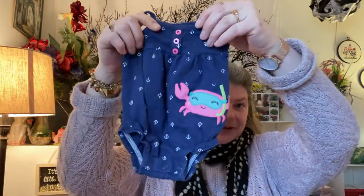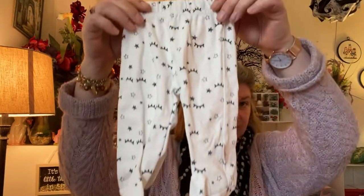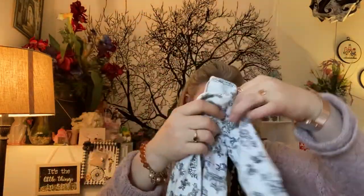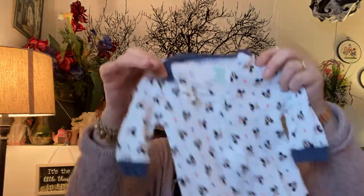I got this cute little outfit and a cute little hat — and of course they're all going to be laundered. I got these little leggings with a matching hat, which is filthy and I have to bleach it because it's like disgusting. And this little outfit here.